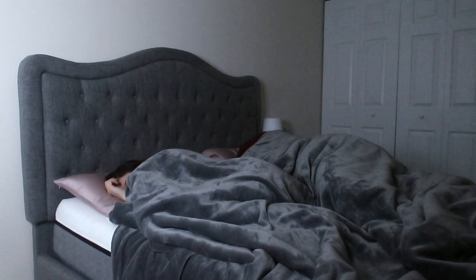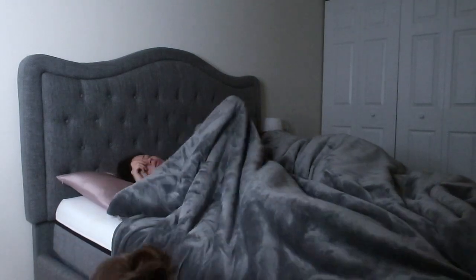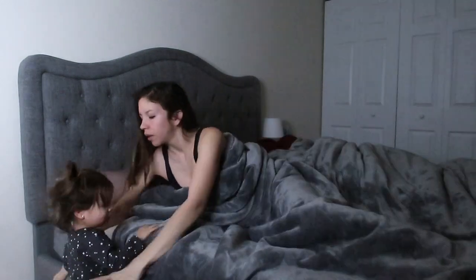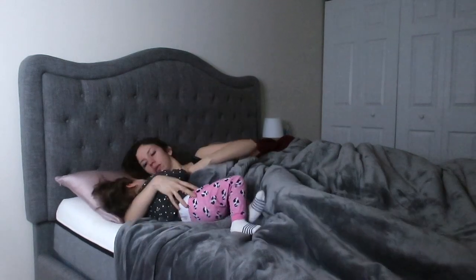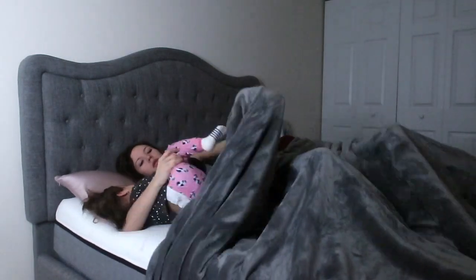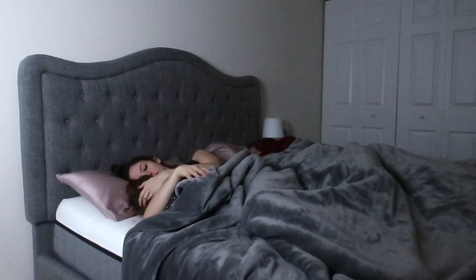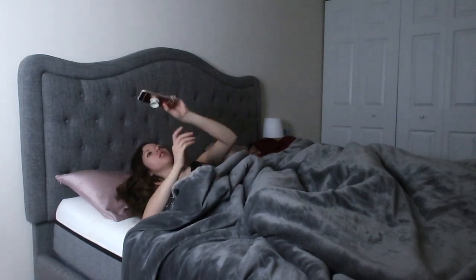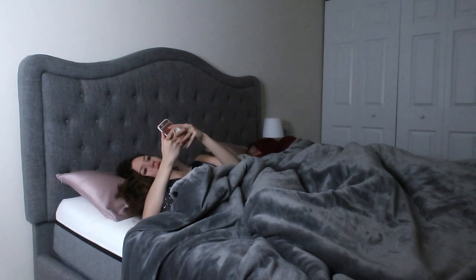Our morning usually starts with Amelie waking us up. She likes to walk into our room once she wakes up because we leave her bedroom door open, so she just walks in and then I grab her. I do nurse her in the mornings sometimes if I don't get up right away. This morning she wanted to nurse because I didn't nurse her the night before. While she nurses, I'm also checking my phone to catch up on social media, check YouTube comments, check emails and all of that stuff.